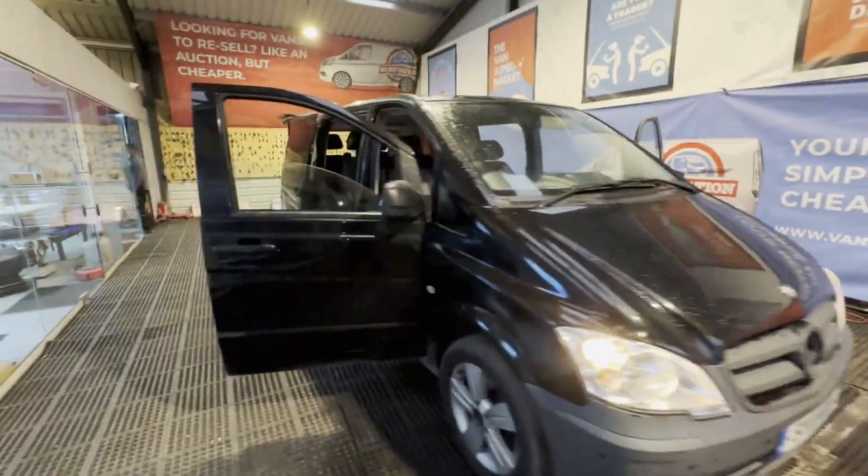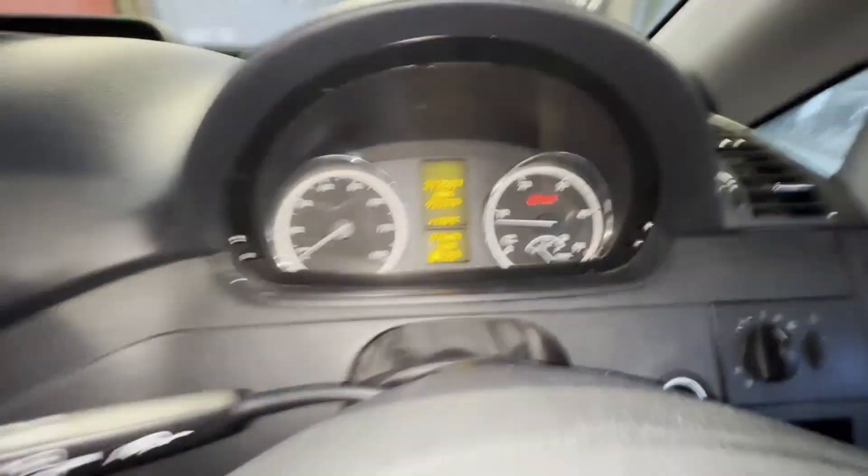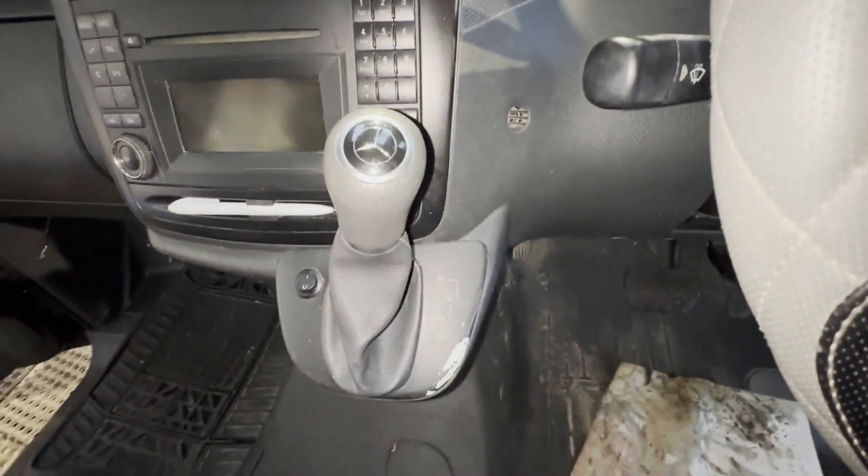2011 Mercedes-Benz Vito Traveliner, factory crew cab compact 113, 2.2 CDI Blue Efficiency, 8-seater automatic. Body: black minibus. Mileage: 213,583. Engine: 2143cc, 651 136hp. Transmission: rear-wheel drive automatic.